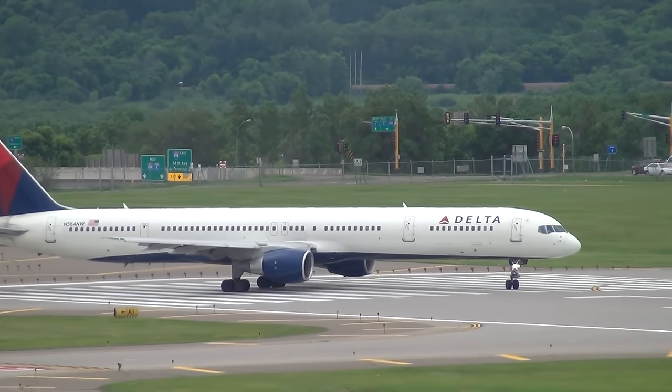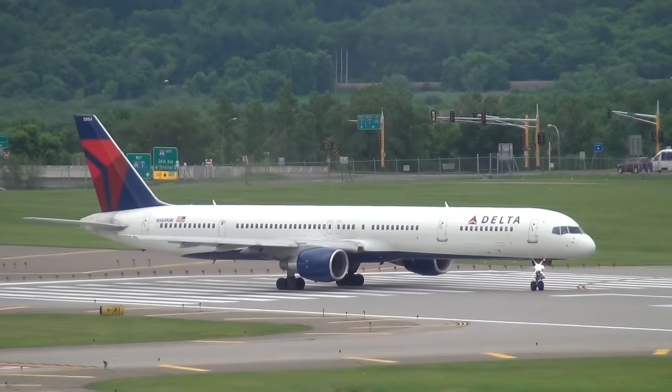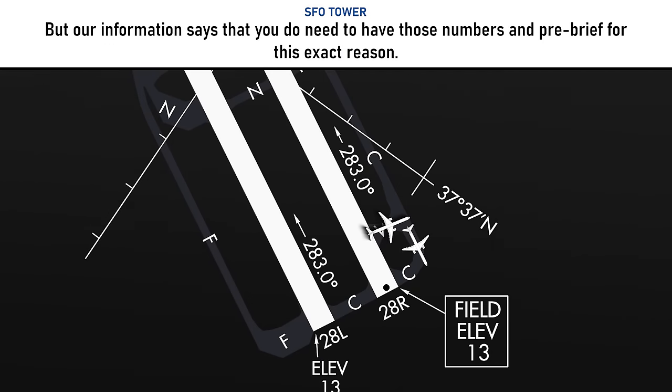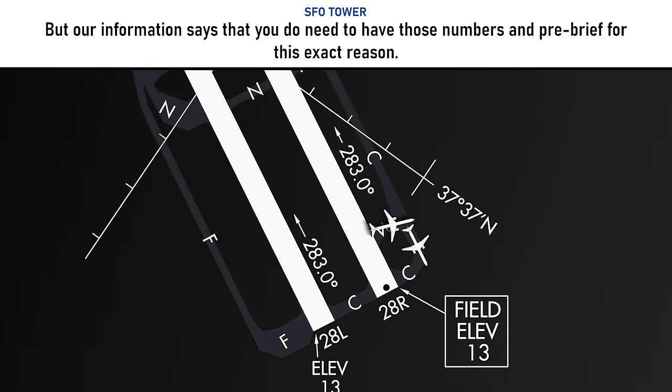Runway changes do take time, and they have to be done right — because if something's done wrong, the pilots are putting their career on the line and the lives of all their passengers. If they uploaded the wrong engine failure procedure, or planned for something different than it was supposed to be off of that other runway, there could be bad circumstances. So pilots are always going to double-check that. And this is where she starts to get a little bit snarky: 'our information says that you do need to have those numbers and pre-brief for this exact reason.' Here's where I'm going to defend the pilots on this.